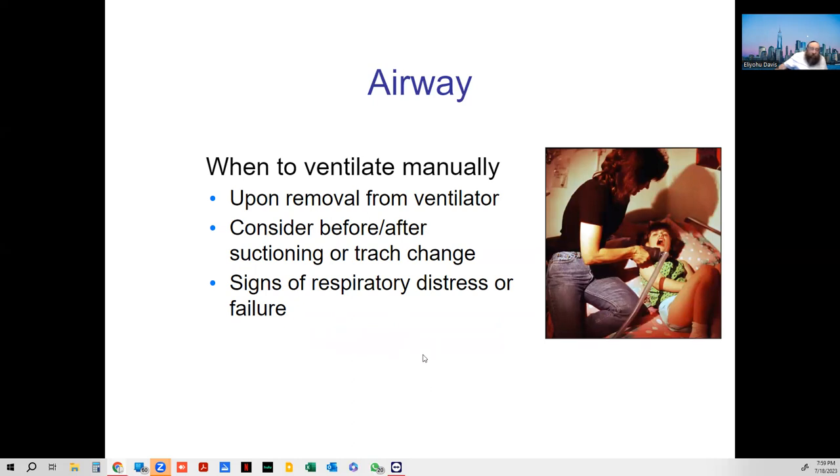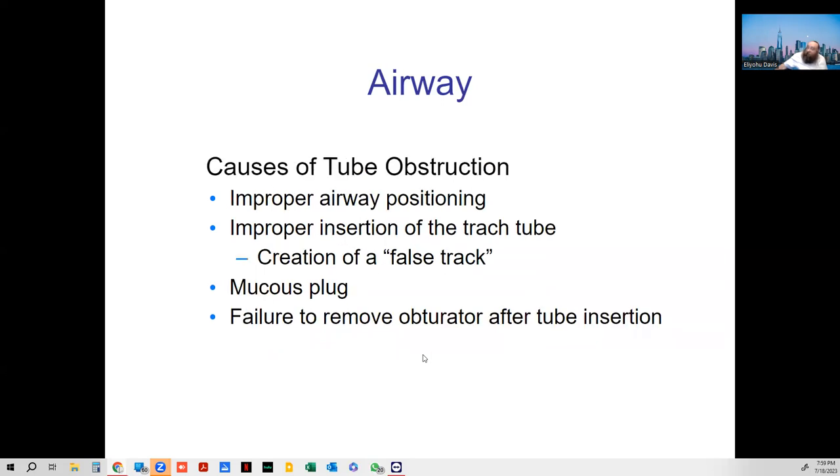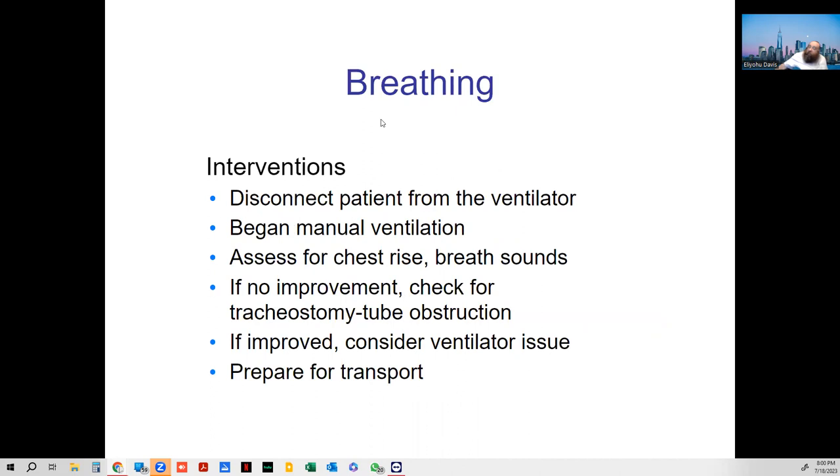When dealing with ventilators, remember the acronym DOPE. D is displacement — it's moved to the wrong place. O is obstruction — something blocking the tubing. P is pneumothorax. E is general equipment failure. Always disconnect from the ventilator and bag manually — one person bags the patient once every six seconds while the other troubleshoots the ventilator and prepares for transport.